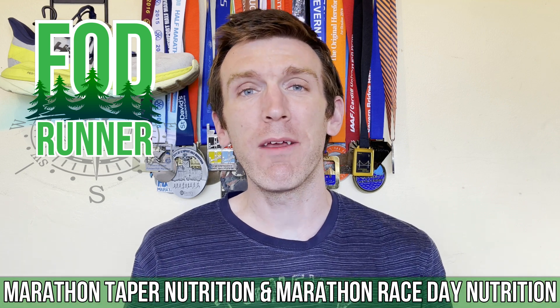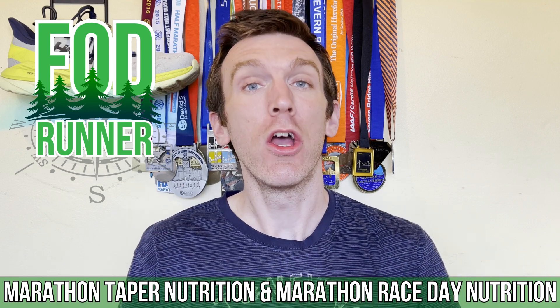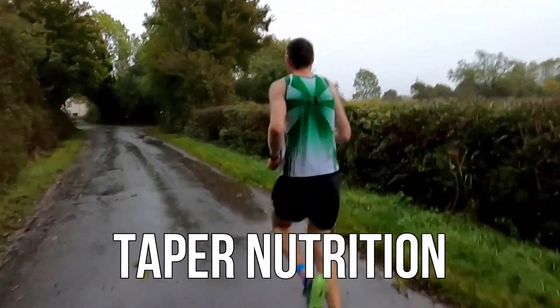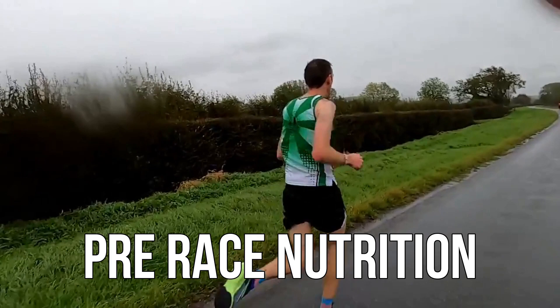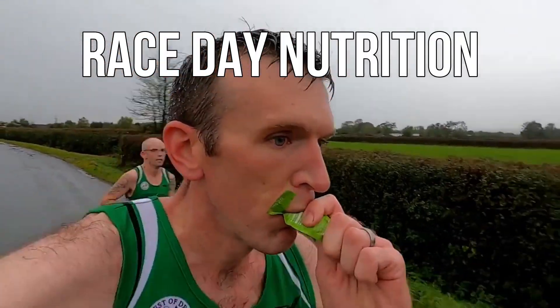What is up guys, Andy Forrest, SteamRunner here. Today we're going to be diving in and talking all about my pre-race nutrition and my marathon race day nutrition strategy. Welcome back to another video — we're going to take a deeper dive into my marathon race day nutrition strategy and also talk a little bit about the week leading up to the marathon.